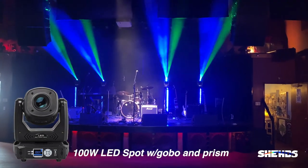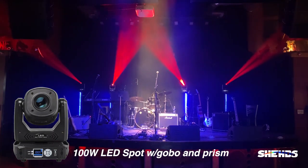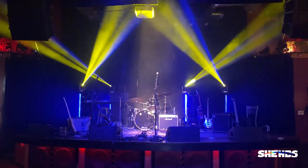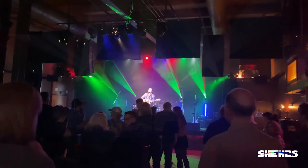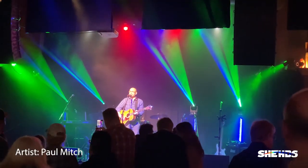I wanted to share some footage of Shedd's 100-watt moving head spots. There are a number of reviews of these lights from others that are great, and they go through all the details about gobos and prisms, but there's not a lot of footage of what these lights actually look like in a music venue during a show with all the other stage lights on.